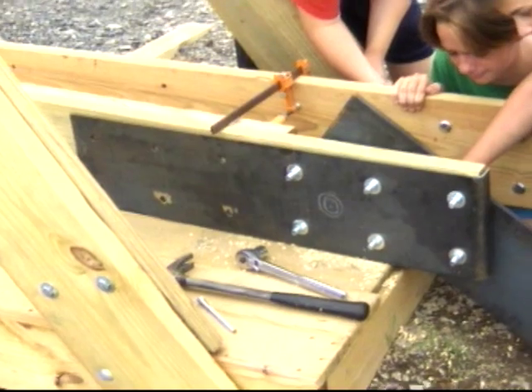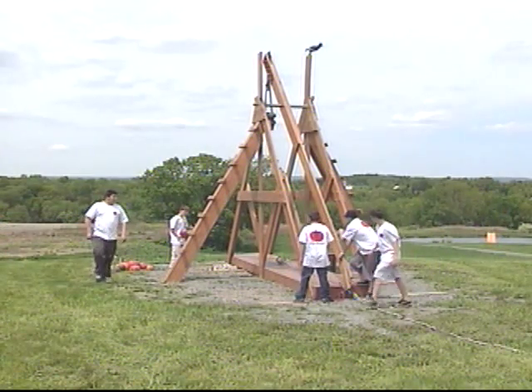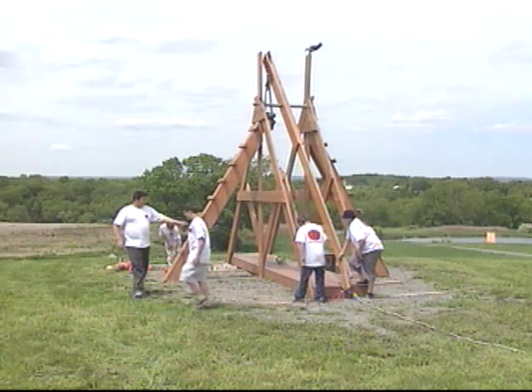It occurred to me that a local farmer had a real nice area we could take this to, and I thought, let's have some kind of project revolve around it. Mr. Hoffman contacted Mr. Lentini about building a bigger one up at his farm.